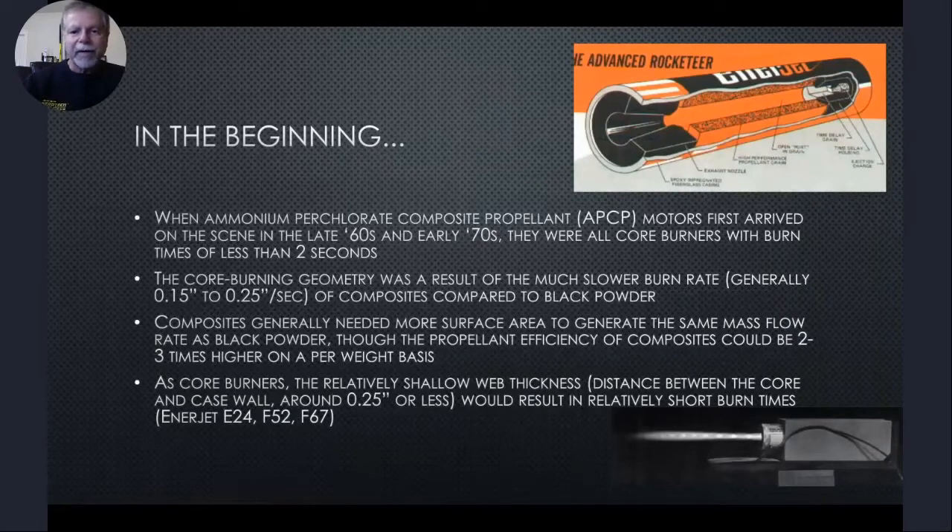When ammonium perchlorate composite propellant (APCP) motors first arrived on the scene in the late 1960s and early 1970s, they were all core burners with burn times of less than two seconds. The core burning geometry resulted from the much slower burn rate — generally 0.15 to 0.25 inches per second — of composites compared to black powder. Composites generally needed more surface area to generate the same mass flow rate as black powder, although the propellant efficiency of composites could be two to three times higher on a per-weight basis depending on operating pressure. As core burners, the relatively shallow web thickness — the distance between the core and the case wall — of about a quarter of an inch or less resulted in relatively short burn times, as seen in the Enerjet E24, F52, and F67.